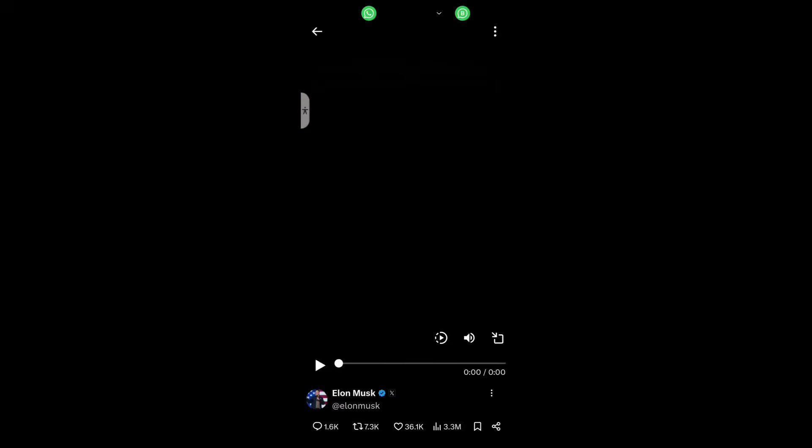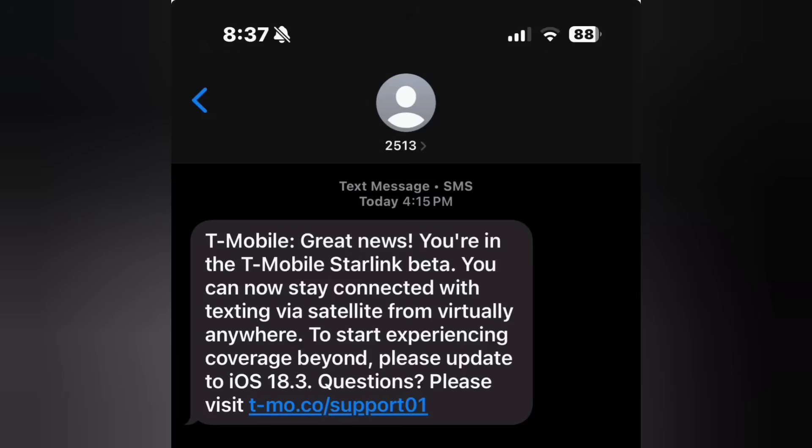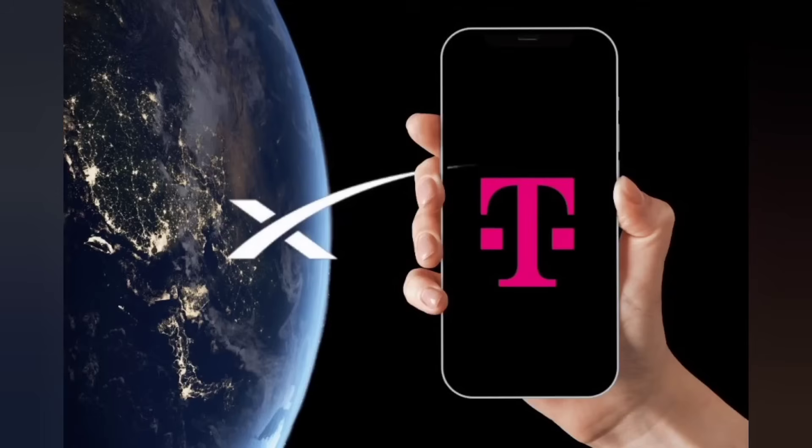Apple quietly adds Starlink to iPhones. In iOS 18.3, Apple just opened iPhone doors to Starlink's satellite network, giving users an alternative to their global star service for off-grid communication. The key difference? No more pointing your phone at the sky — Starlink works right from your pocket.